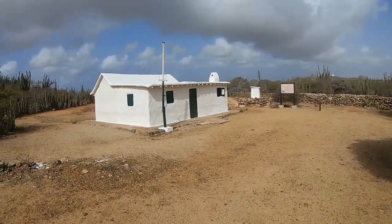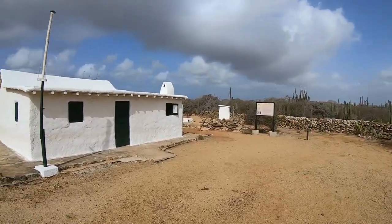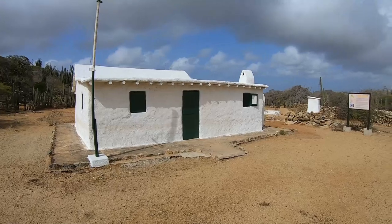This is the Kunuku house — the adobe house. That's the name I was looking for: adobe house, Casa de Torto. Wow, so beautiful, so incredibly beautiful.